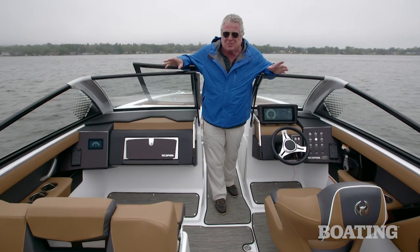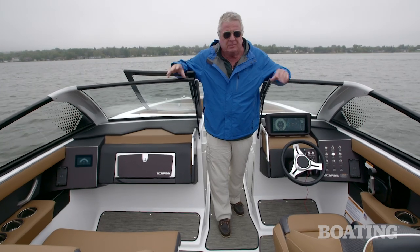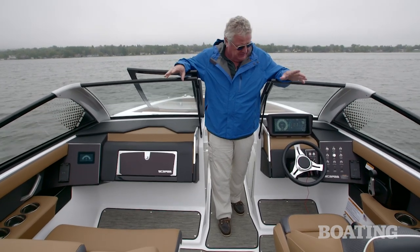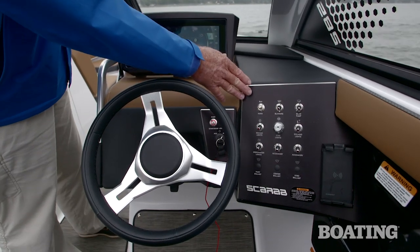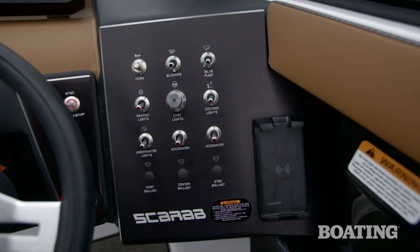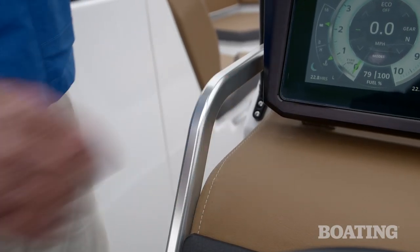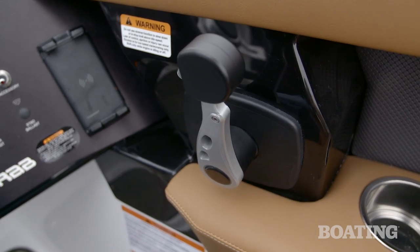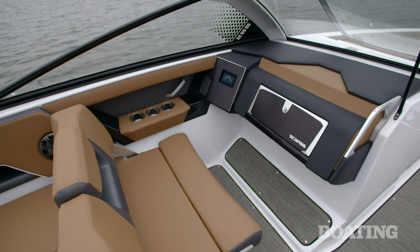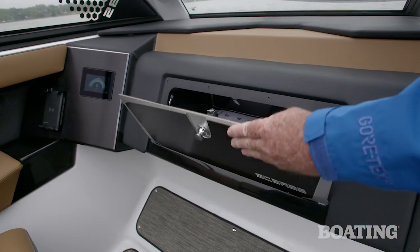We think the dashboard and the passenger console should set the tone for styling throughout the boat. Scarab's done a great job here. Take a look at this — you've got contrasting colors that blend together nicely. You've also got a billet aluminum dash panel here for your switches. You've got billet grab rails here, and if you look at your throttle, that's even got a billet aluminum throttle arm. It's a great look.